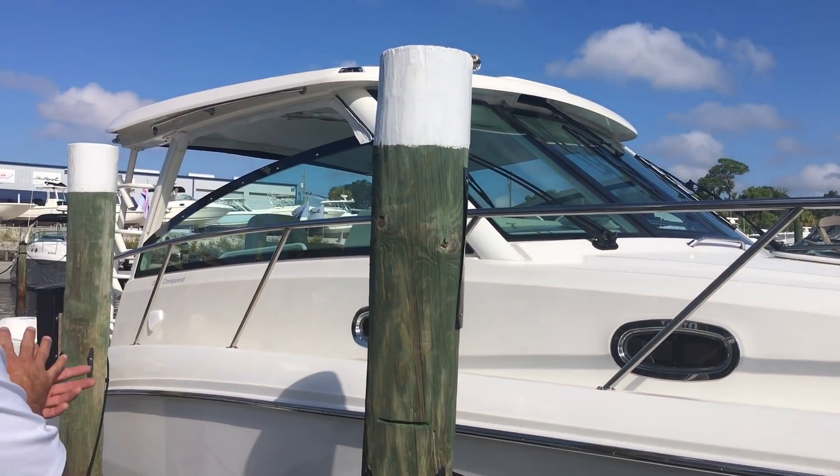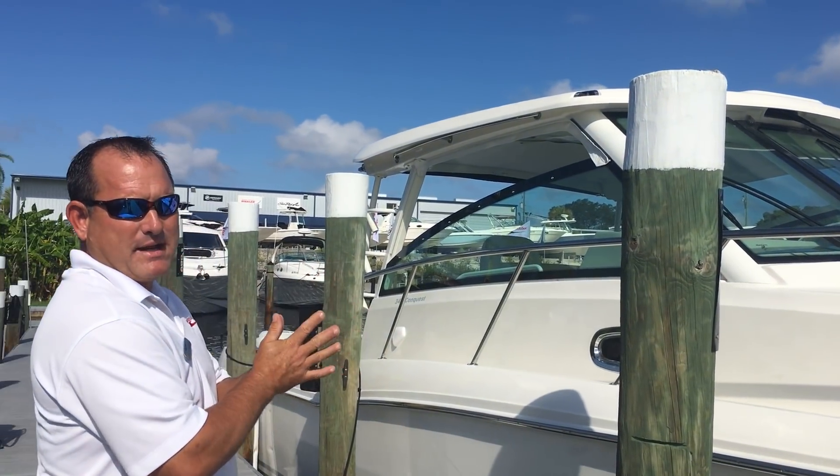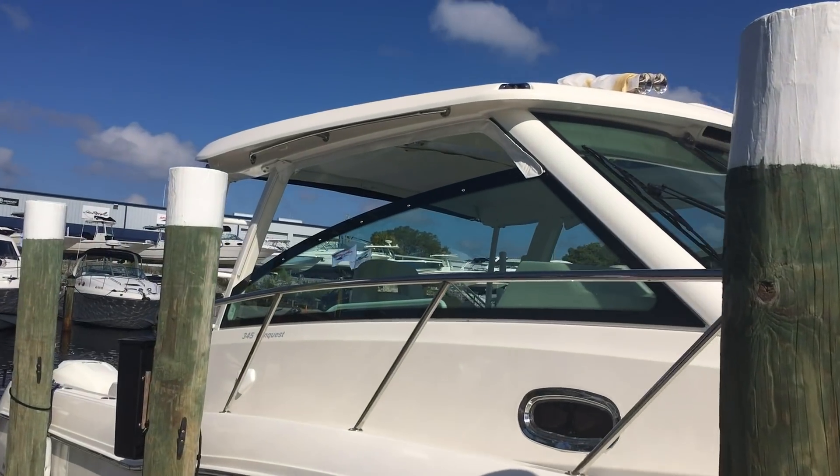The 345 is one of my favorite boats. Number one, it has plenty of power and a great range, so if you're going to the Keys, Bahamas, and stuff like that, it's super comfortable. We also have AC at the helm, which is very nice.